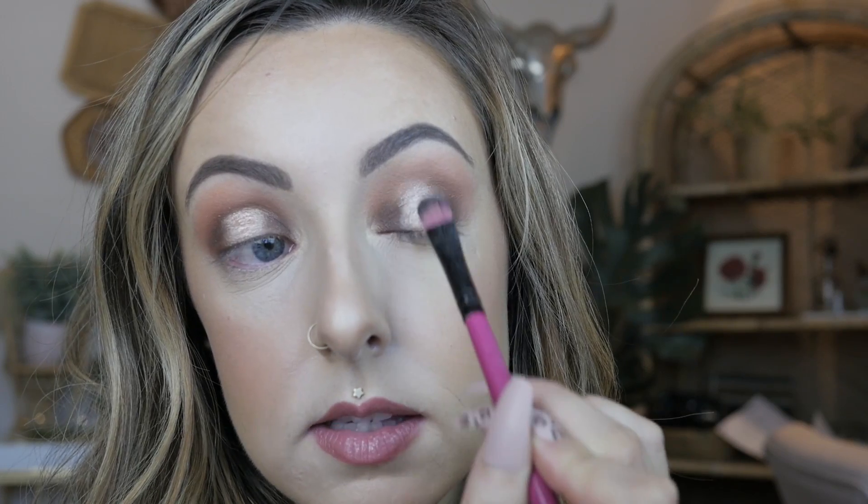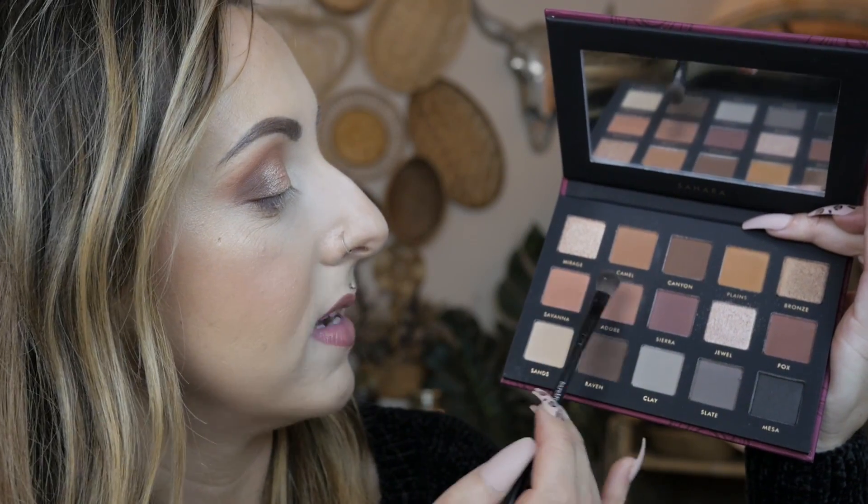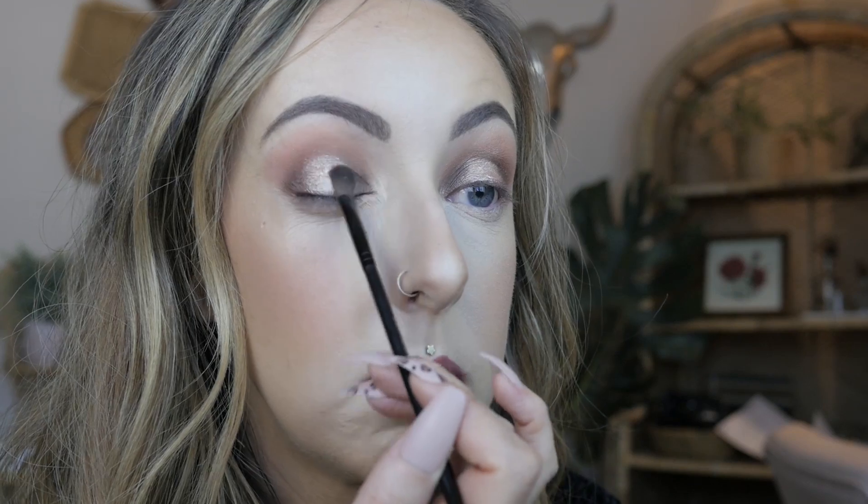I literally haven't been disappointed with any of the Alter Ego palettes. By the way, this is not a sponsored video. They do send me their products for free for me to try, but I don't have to make a video or talk about it. They just send it to me in PR. I'm going back in and going to mix Adobe with Savannah and blend out the edges of where the champagne color and the dark color meet, just so there are no harsh lines.